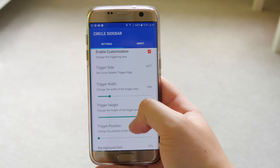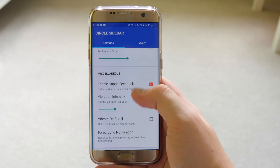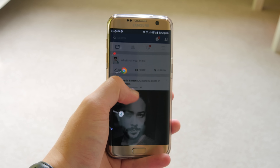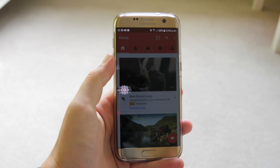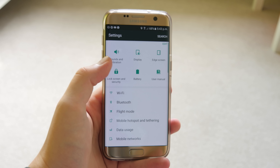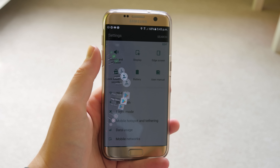Next is Circle Sidebar, which is like a wheel that comes out of the side of your screen — similar to the edge panel on the Samsung Galaxy S7 but available to everyone. It has a really nice animation and smooth feel to it, and it makes switching between applications feel really natural.